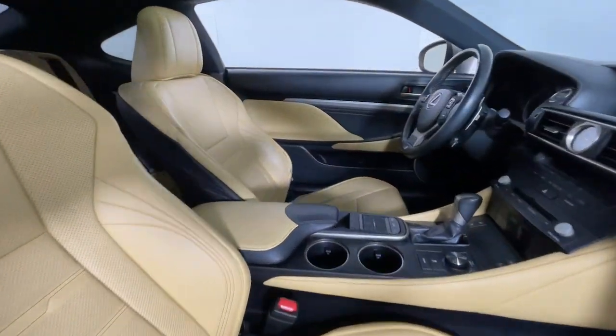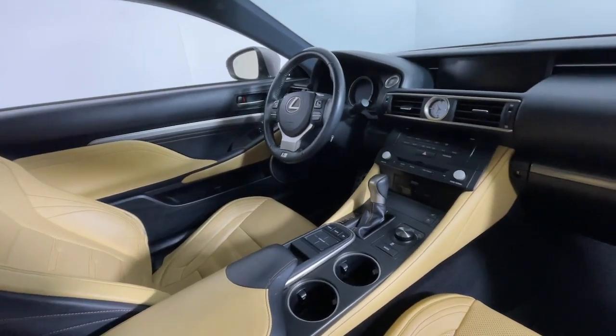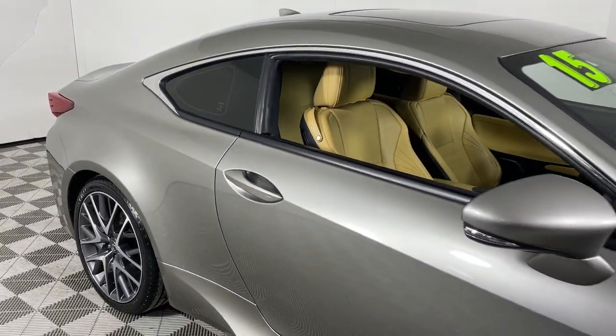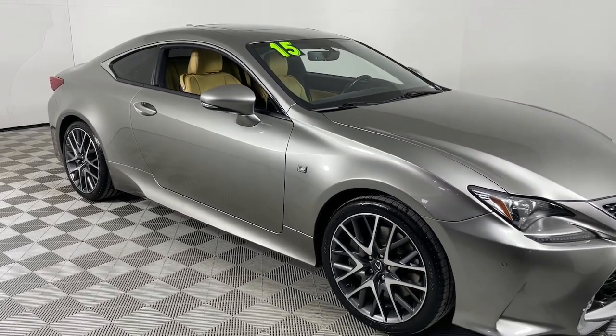The following are some of this vehicle's highlighted options: navigation system, moonroof, keyless entry, premium sound system, power passenger seat, woodgrain interior trim, heated mirrors, backup camera, satellite radio, aluminum wheels.